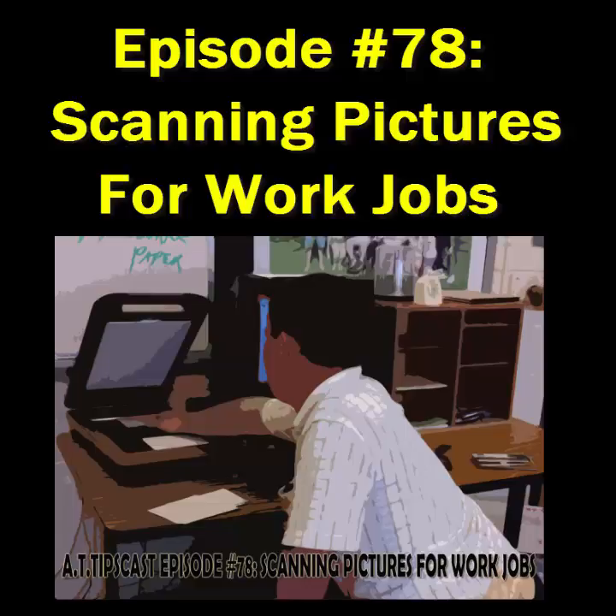Cynthia Clark is a teacher in one of the high schools in which I work, and she was telling me about an interesting program she implemented this year with her students who are practicing vocational skills. I invited her to come on to the AT Tipscast to talk about her ingenious idea, which I'm calling AT Tip 204: Scanning Pictures as a Work Job.